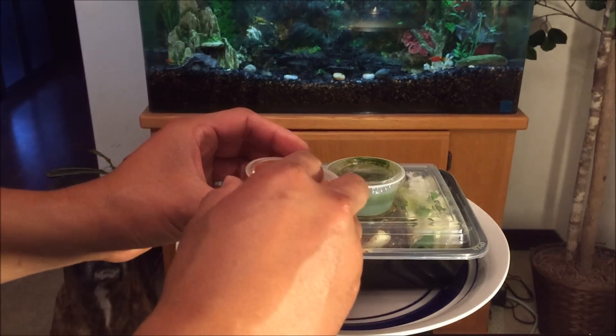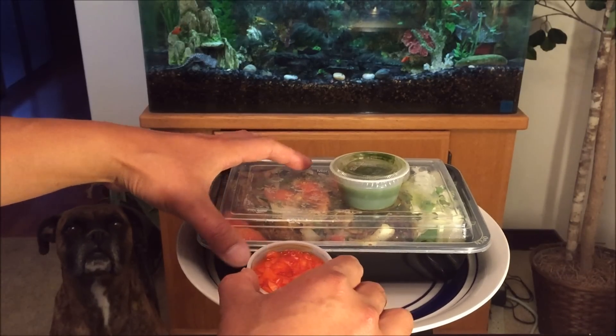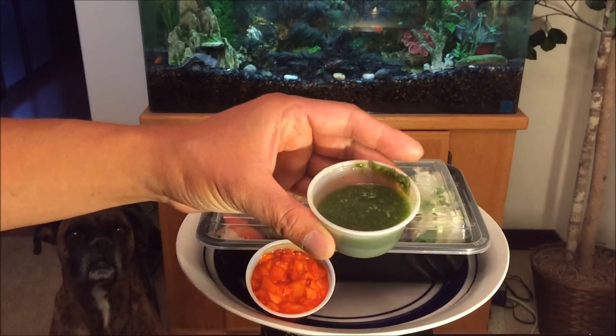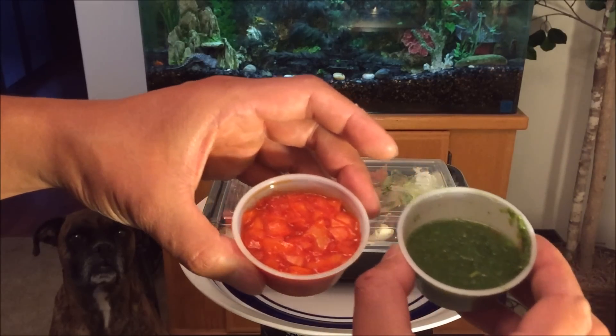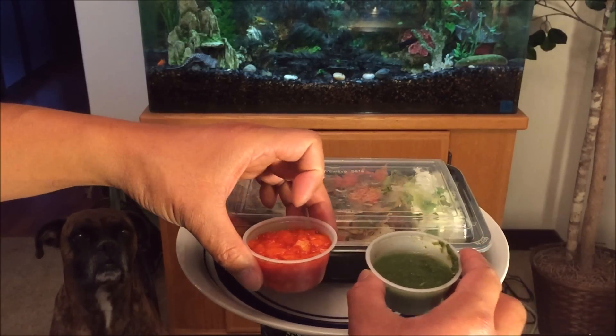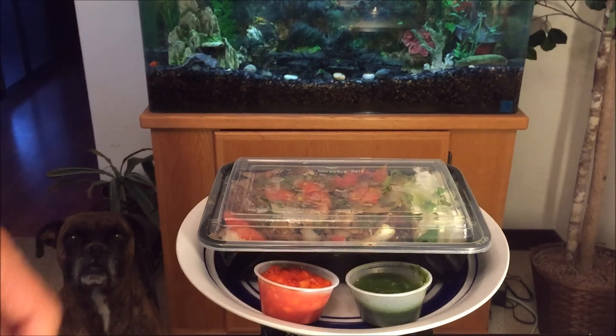Alright, so you have the sauces right here — very exciting. They helped me out with some house chips while I was waiting, much appreciated. I don't know what these sauces are, but for those of you that know, definitely put it in the comment section. I believe this might be slightly spicy and this might be slightly sweet.